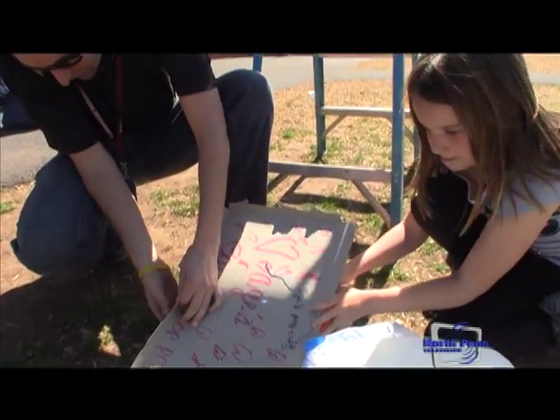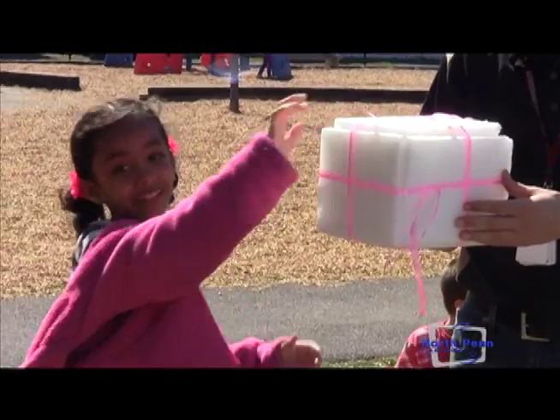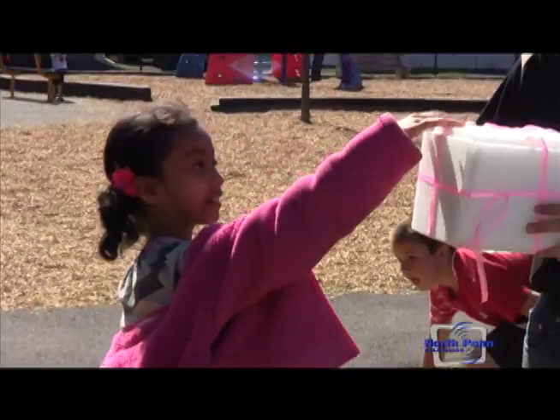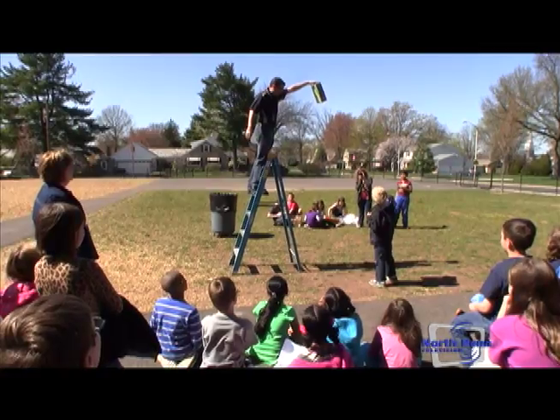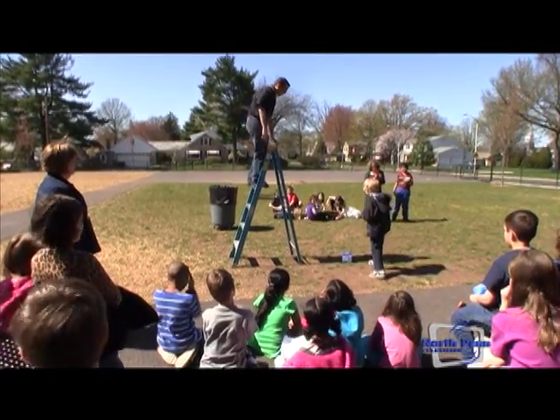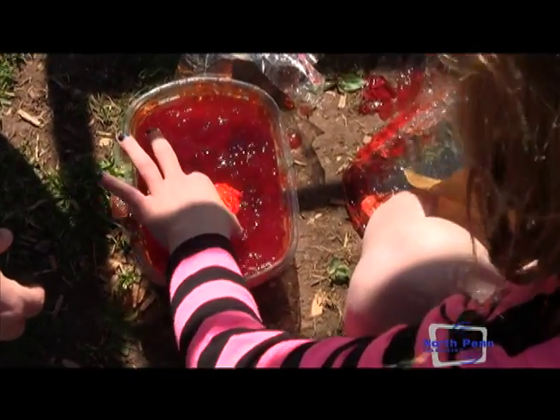Hi, I'm Julie Alper. I'm a third grade teacher at York Avenue and we have challenged our students to an egg drop. The students packed their eggs in a variety of different ways — it was their choice — and we are testing them. We are dropping them from a ladder at about eight feet and we want to see if the eggs survived the fall.